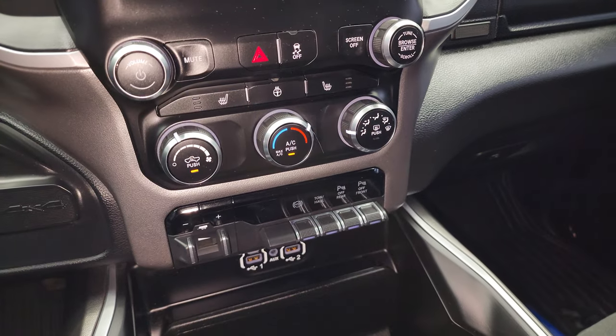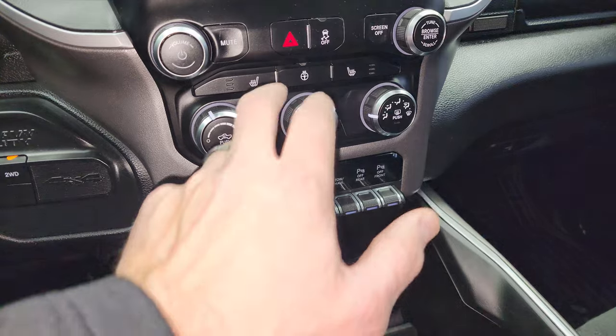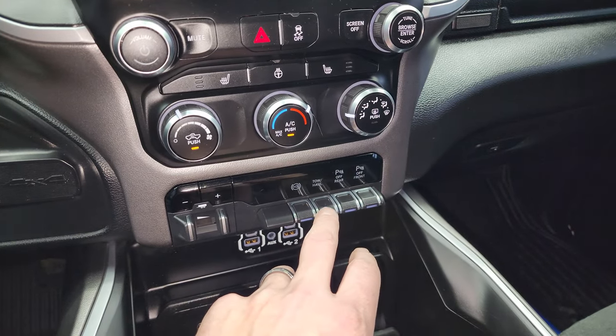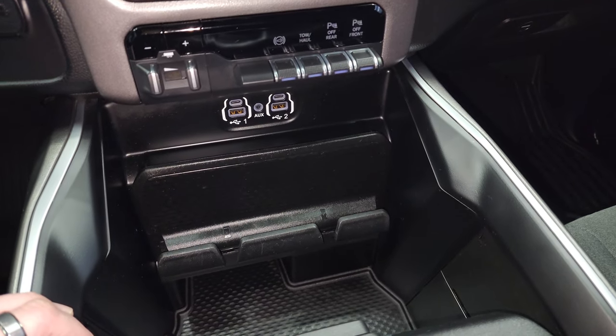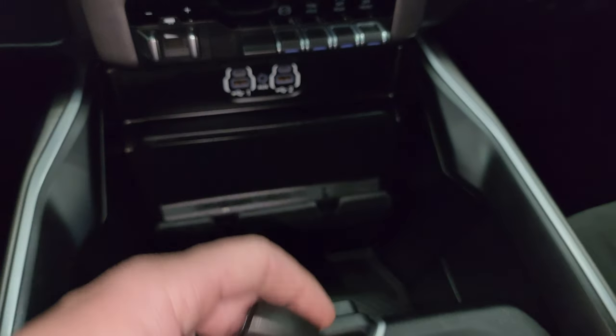Down here are your more tactile volume, tune, and climate controls, including your factory brake controller, heated seats and heated steering wheel controls, stability control, factory exhaust brake, tow haul mode, and front and rear parking sensors — you can turn those off and on there as well. Two USBs, two USB-Cs, and an AUX jack.